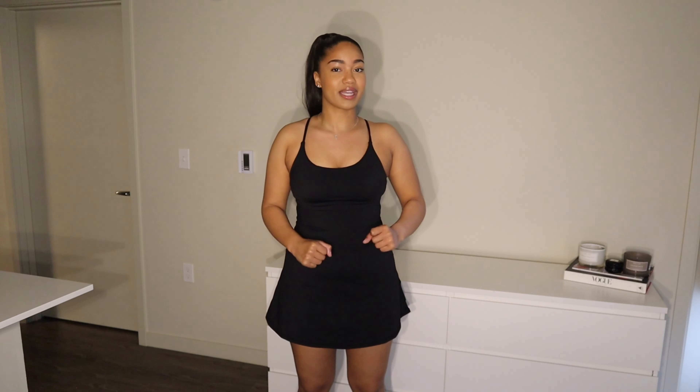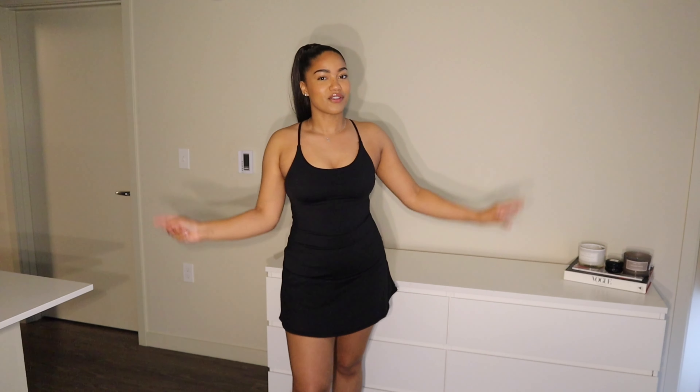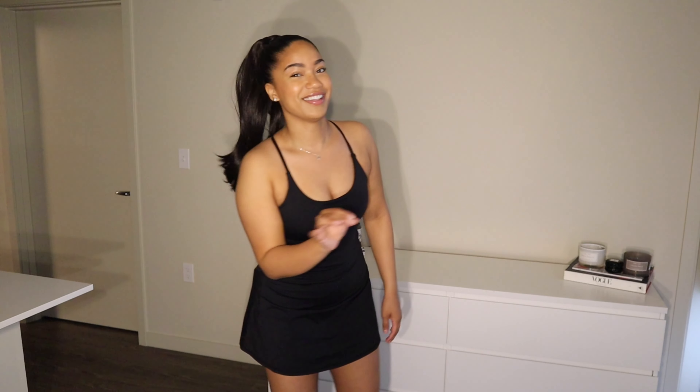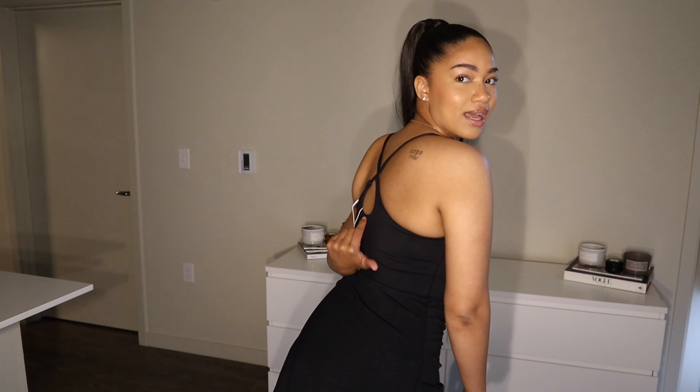I got this one in a small and it fits perfectly. The small makes me feel so supported — like I could do a full-on workout in this, running, jumping, all kinds of activities. It's like buttery soft but also thick, and it just feels really high quality. You're not going to be disappointed.